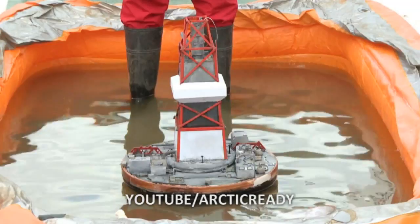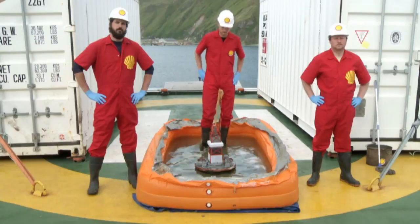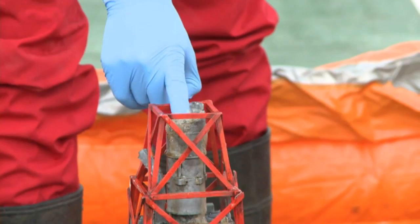We're about to demonstrate a controlled well blowout using a scale model of the actual Kulluk drill rig. Blow that well. Cap it. Clean it.